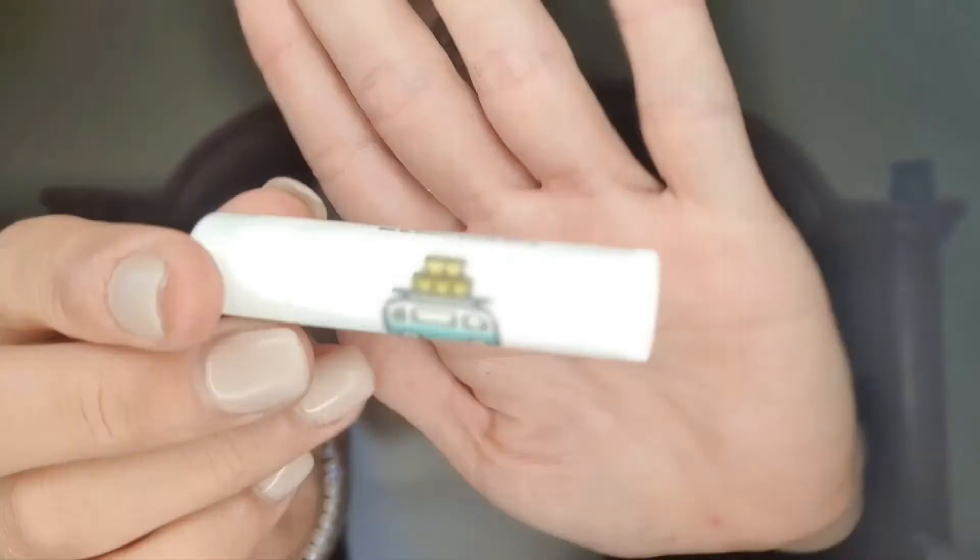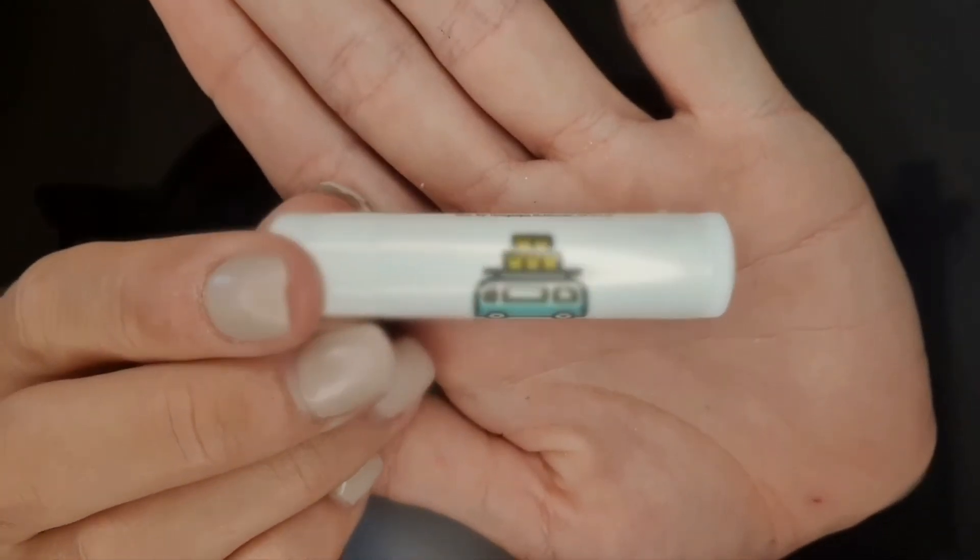I got some lip balm from them in my last box, so I'm assuming that might come with it all the time. This is Hippie Hemp Balm made by HempCrate Co. — it's a spearmint lip balm. It's cute — nice packaging.